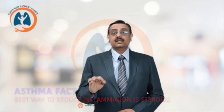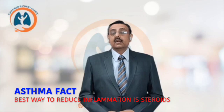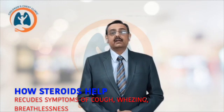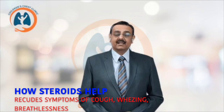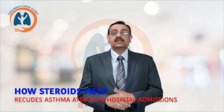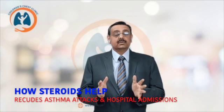It has been seen throughout the world that the best way to control the swelling is corticosteroids. If we use corticosteroids to control the swelling, it reduces the symptoms significantly. It relieves the cough, it relieves the wheezing, it relieves breathlessness. It reduces the frequency or chances of having an asthma attack, reduces hospitalizations, emergency visits, and it significantly improves the quality of life.